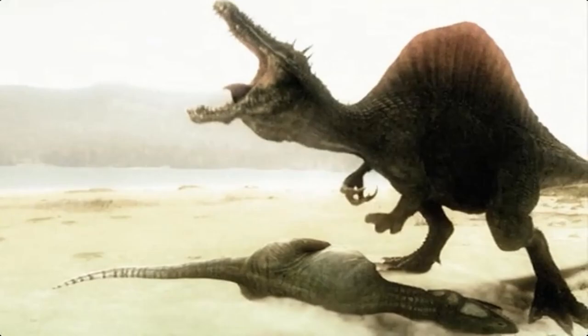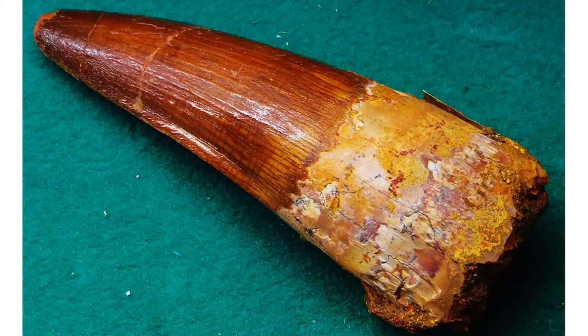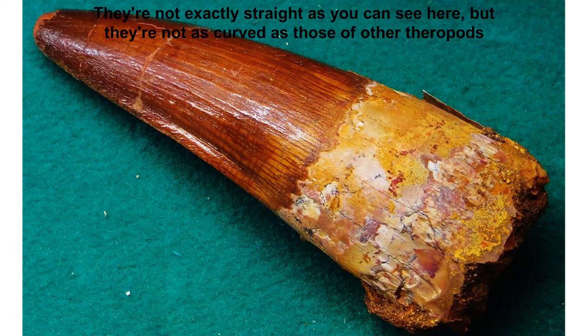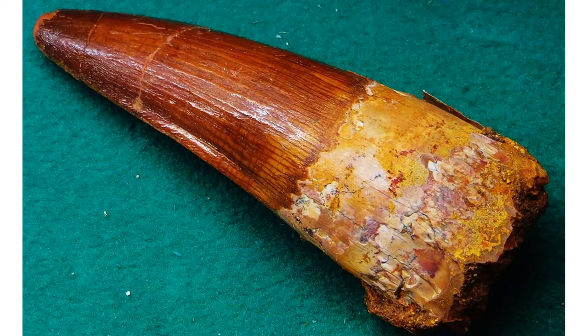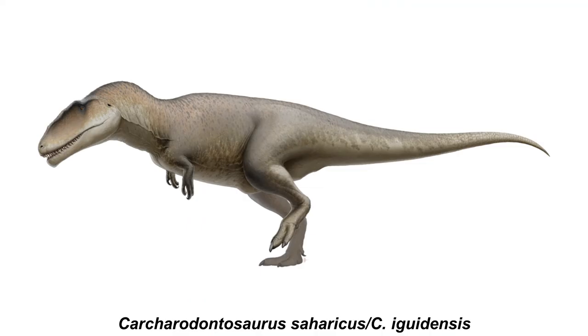Despite what pop culture might suggest, Spinosaurus was not an apex predator that killed everything in its path — and neither was Sigilmassasaurus. This is fairly obvious if you know what to look for: the teeth of Spinosaurus are straight, conical, and have fewer serrations than other theropods, meaning they couldn't really slash into prey. Their long, thin skulls were also too fragile to hold on to large struggling prey, and both genera co-existed with more efficient large-prey killers like Carcharodontosaurus.